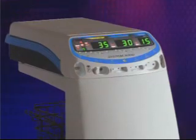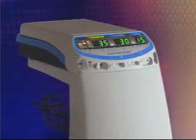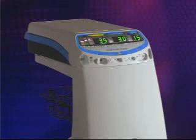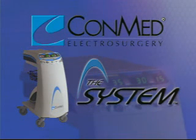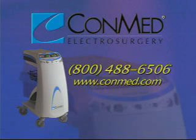Thank you for watching this in-service video on the System 5000. Please review this video periodically and discuss it with your colleagues and your ConMed electrosurgery representative to ensure you maintain familiarity with the safe operation of the System 5000. Your understanding will allow you to take advantage of its many unique features and benefits. The System 5000 electrosurgical generator — brought to you by ConMed Electrosurgery, the most advanced electrosurgical generator of its kind, featuring unique state-of-the-art modalities and cutting-edge performance.